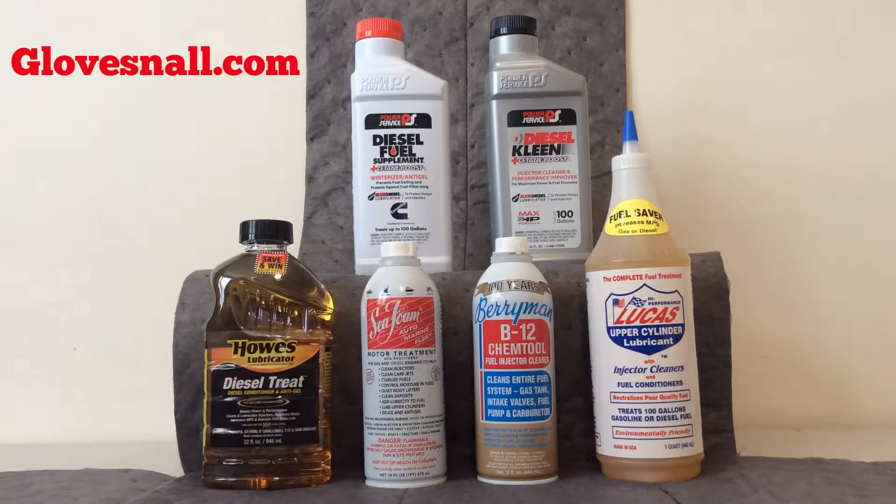The first product I'm going to touch on is the Howes Lubricator Diesel Treat. The Howes Lubricator — many of you may be familiar with it. This product has been around for a long time. It's a diesel conditioner and anti-gel, meaning you can use it for not only year-round performance but also in the winter to keep your fuel from gelling as well.